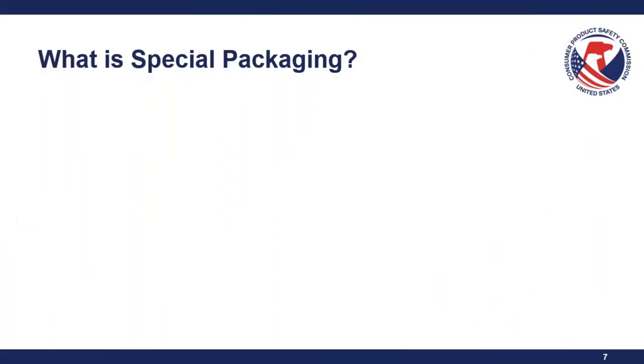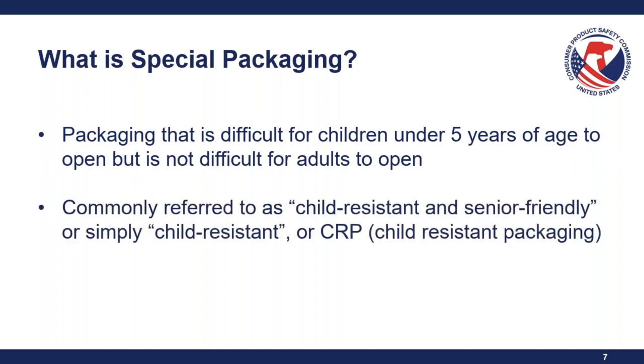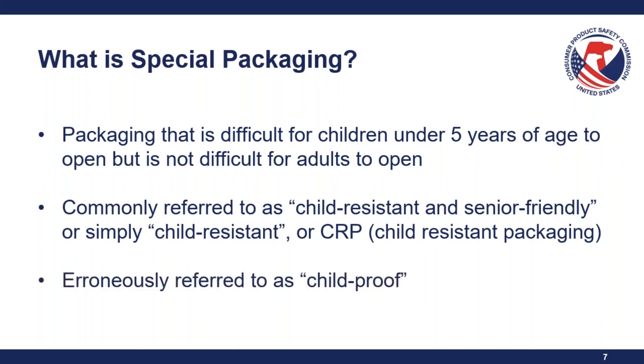Special packaging is packaging that is difficult for children under five years of age to open, but not difficult for adults to open. This is commonly referred to as child-resistant and senior-friendly, or simply child-resistant packaging, or CRP. A lot of people will erroneously refer to it as child-proof packaging — it is very important to note that this is child-resistant, not child-proof. It's not a guarantee that it will prevent all children from accessing.